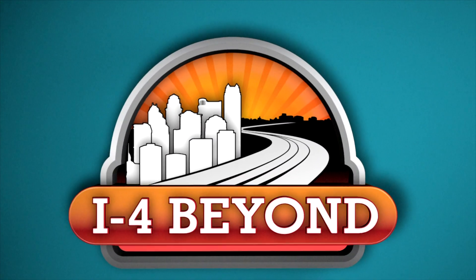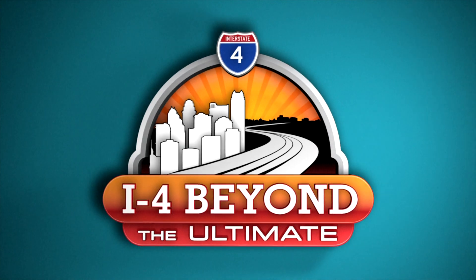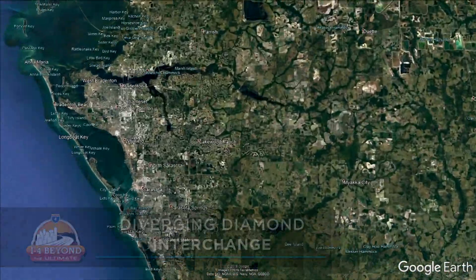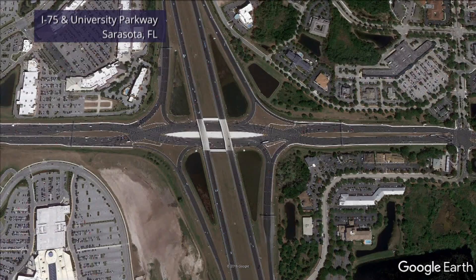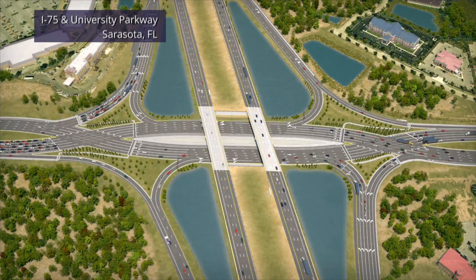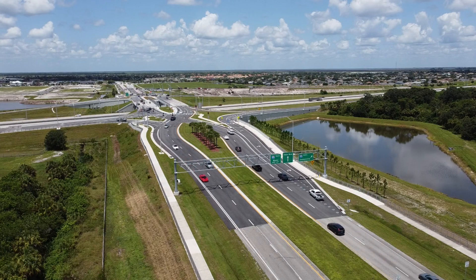The I-4 Beyond the Ultimate Construction Project is going to include several innovative interchange designs. One of those is called a Diverging Diamond Interchange, or DDI. The first Diverging Diamond Interchange in Florida opened in May of 2017, here in Sarasota at the intersection of I-75 and University Parkway. DDIs are used all around the world, built where interstates meet busy local roadways. DDIs help improve safety and traffic flow in several ways.